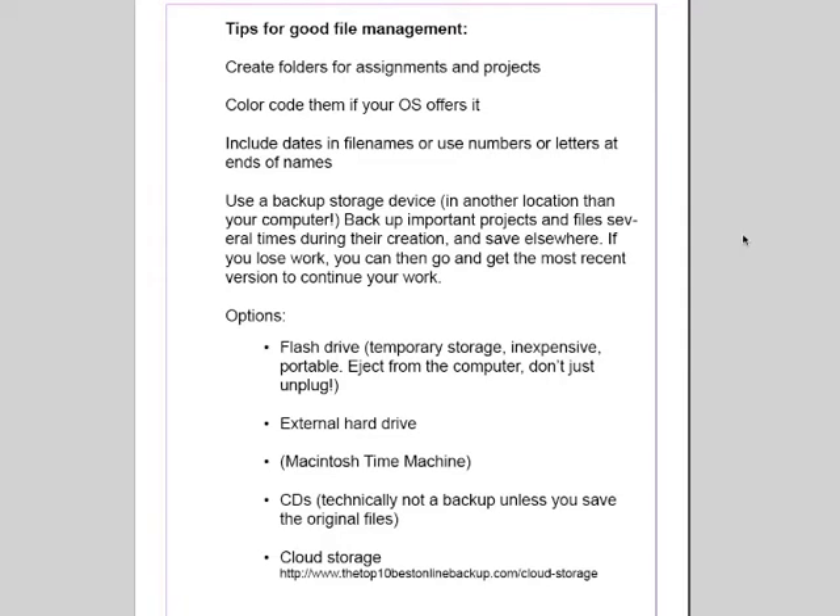What I like to do when I'm working on a big project such as these video files is to save them and back them up several times during the creation. At the end of each day that I work on these videos, for instance, I back them up to my external hard drive, and then if I lose something on my hard drive here, I can go get them there. Also remember that backup storage is not in the same location as your computer — just making a copy and saving it in the same place won't help you if you lose your computer. So it has to be a separate area.